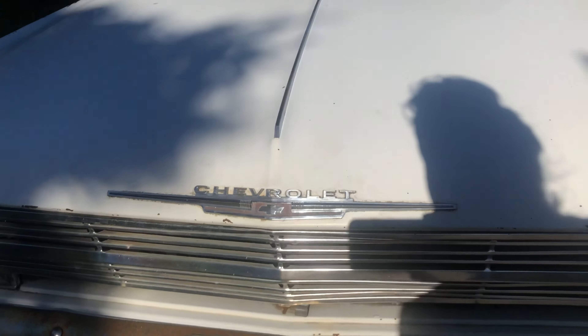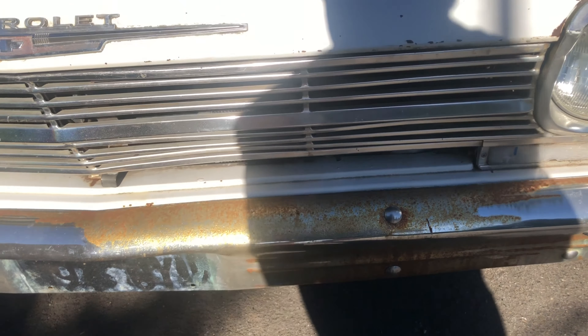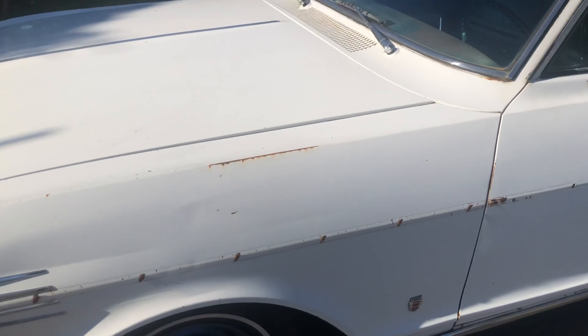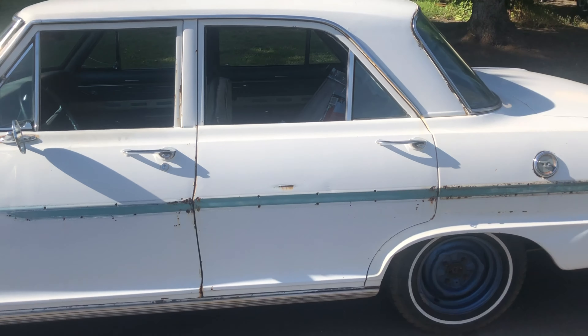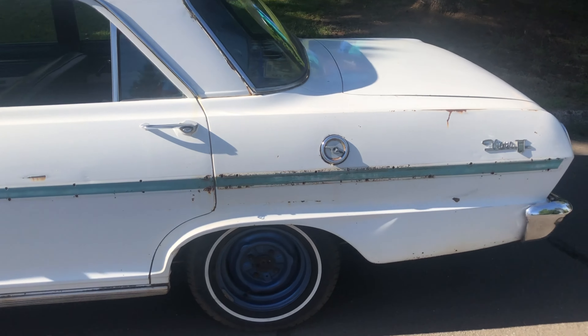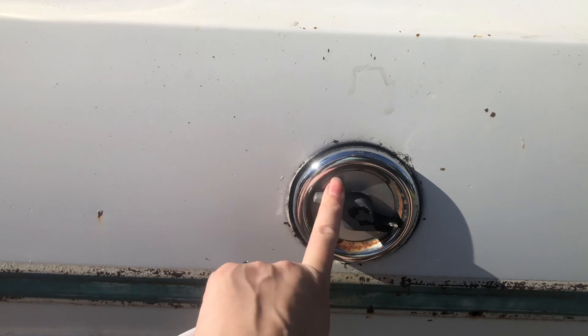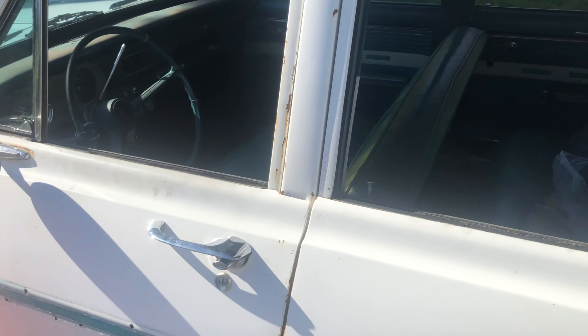It has a lot of rust right here, but we got some stuff today at O'Reilly's to get that off. This ancient classic car is really, really cool. It is a four-door — my husband would rather have had a two-door, but a four-door is fine. I told him: eight extra windows.